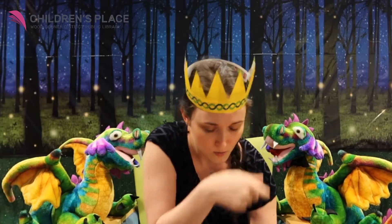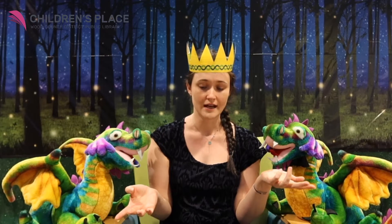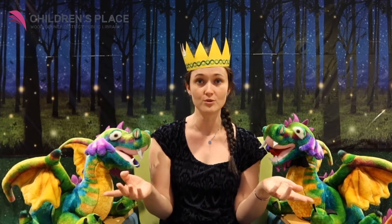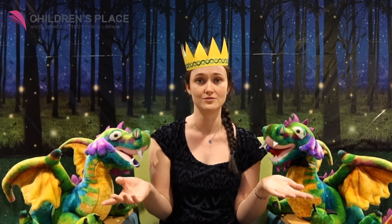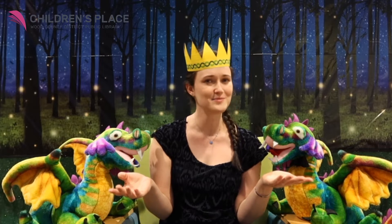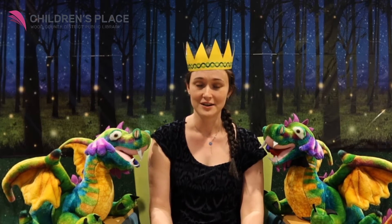You know, when I think about dragons, I also think about alligators, because they're both reptiles. So we're gonna sing a song today about an alligator. Just kidding — it's about a crocodile. They're almost the same. They have different teeth and different snouts, but they kinda look similar. So we're gonna sing a song about a crocodile. Are you ready? Here we go.